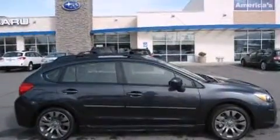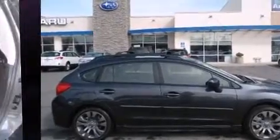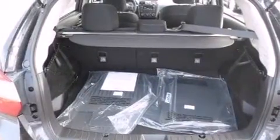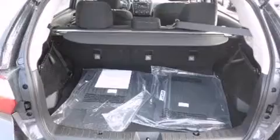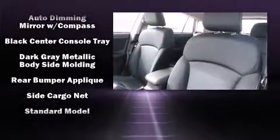Storage solutions are integrated throughout the interior, demonstrating thoughtful attention to detail. You and your passengers will enjoy the stereo system, which includes a CD player with MP3 capability and 8 speakers, enhancing the audio experience throughout the interior.